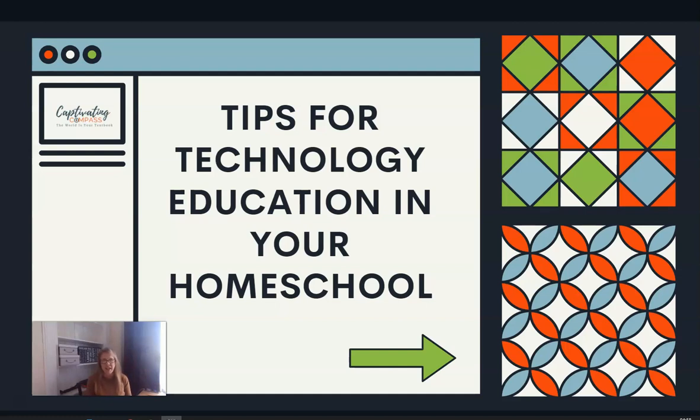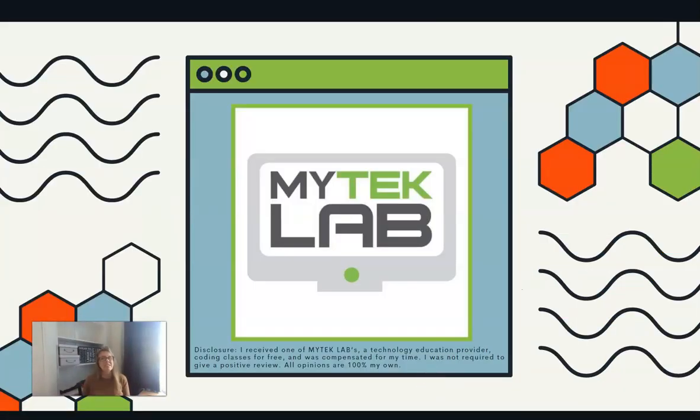I just want to jump right in because there's a lot of information to share. I need to let you know that I received a free coding class from MyTechLabs and I was compensated for my time. I'm not required to give a positive review, and all of the opinions are 100% my own and that of my family and our experience with MyTechLabs.